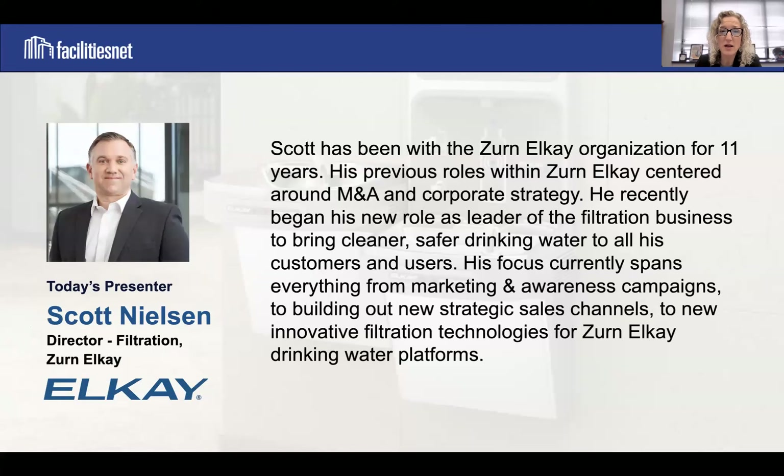Scott has been with that organization for 11 years and recently began his new role as leader of the filtration business, bringing cleaner, safer drinking water to all customers and users. His focus spans marketing and awareness campaigns, strategic sales channels, and innovative filtration technologies for Zurn LK's drinking water platforms.